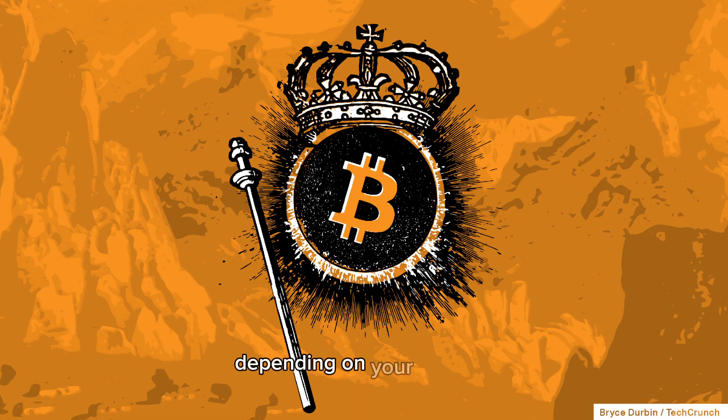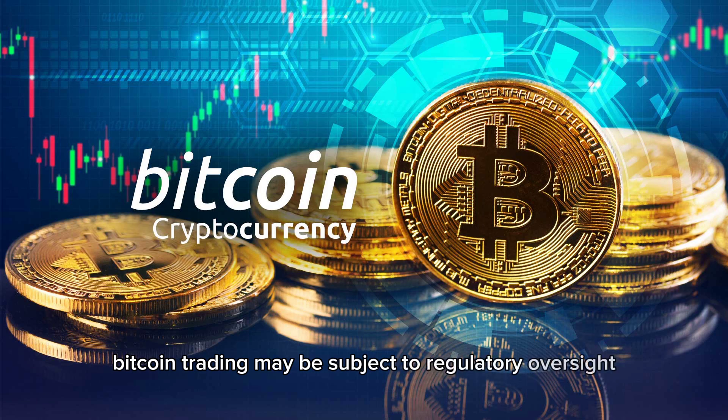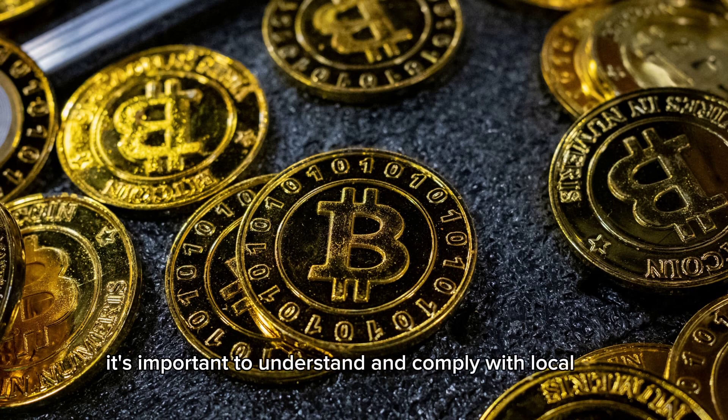Regulation. Depending on your location, Bitcoin trading may be subject to regulatory oversight. It's important to understand and comply with local laws.